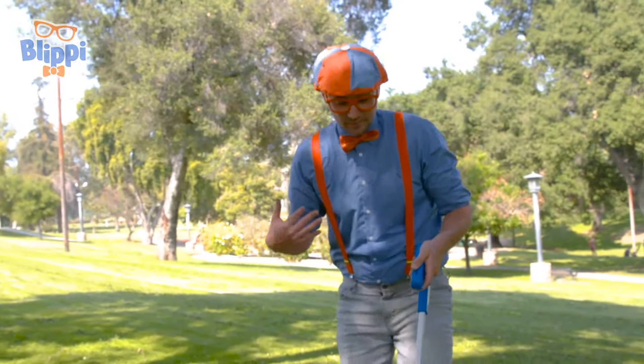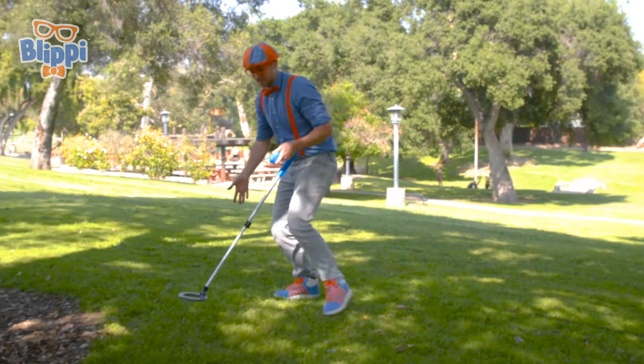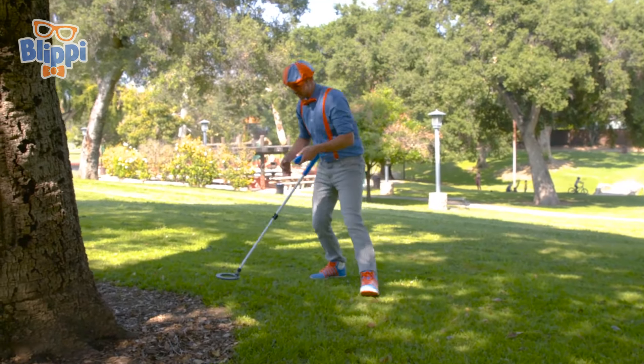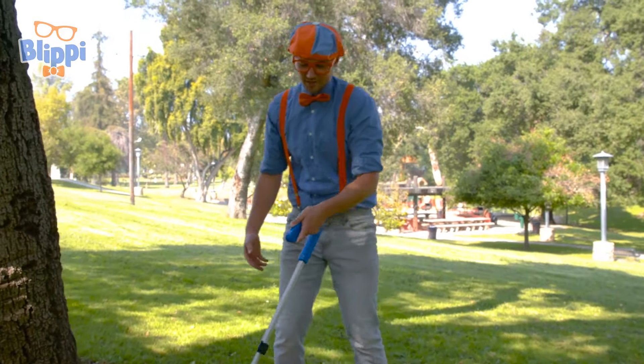Oh, hey! It's me, Blippi. Check this out. This is my metal detector. It's used to detect metal underground that we can't see with our eyes. I haven't found anything yet, though.